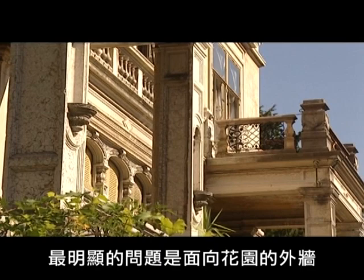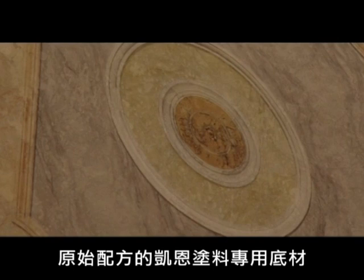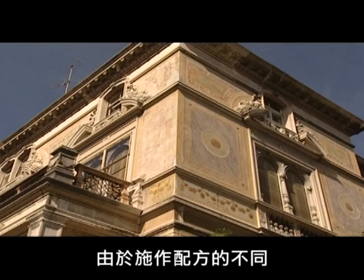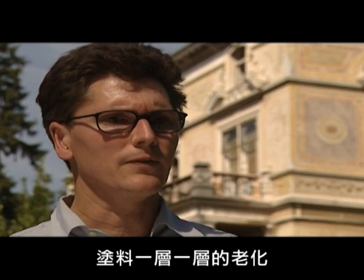One striking feature is the poor condition of the garden façade compared to the good condition of the side façade. On the side façade is Kym's original formula paint base, but on the garden façade, rather than Kym's render bases for painting, traditional lime render was used and then Kym's pigments and water glass applied on top. Unfortunately, on the garden façade this led to the formation of a hard top layer, only loosely bound to the substrate. Due to wind, weathering and other environmental conditions, the surface is crumbling away — layer by layer, the paint deteriorated.